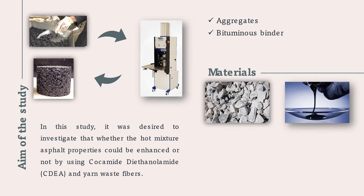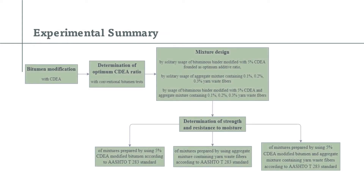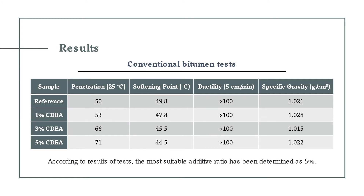The materials used in this study were aggregates, bituminous binder, CDA, and yarn-waste fibers. An experimental summary of the study is given in the figure below. According to the results of conventional bitumen tests implemented after bitumen modification, the most suitable CDA additive ratio has been determined as 5%.